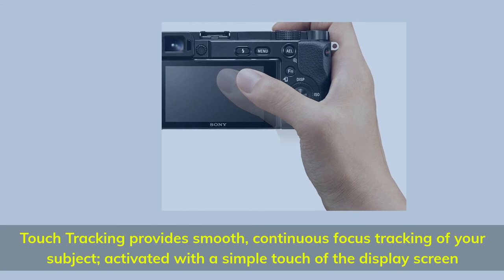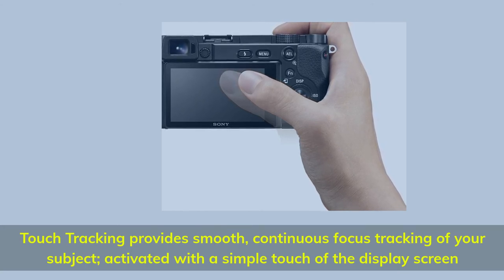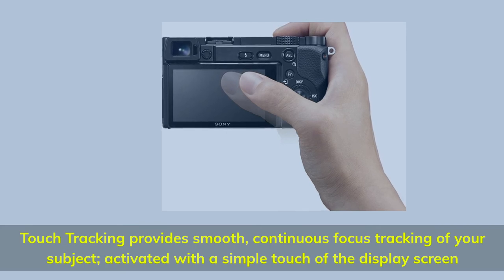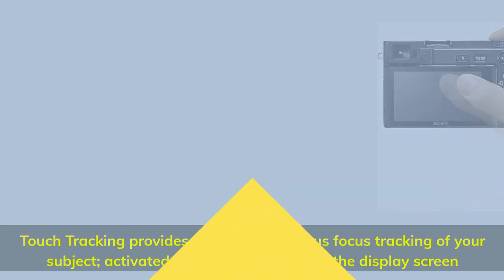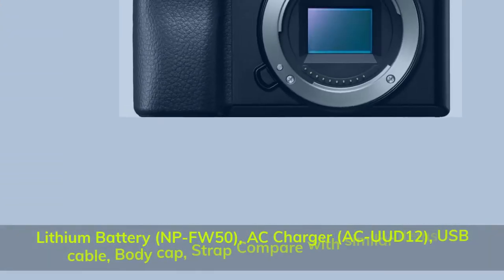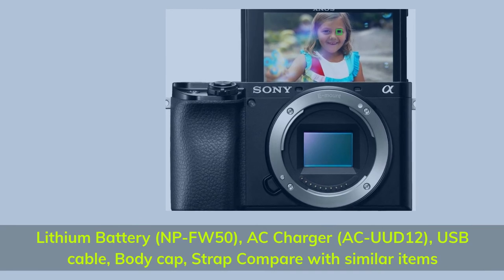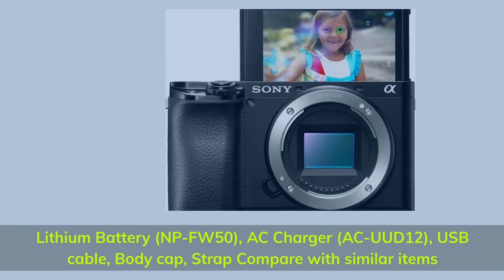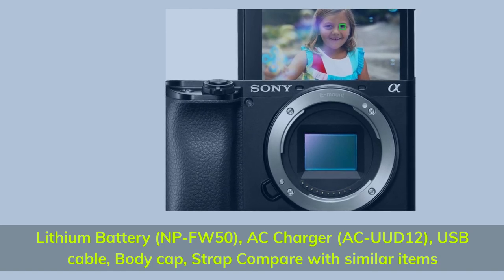Touch tracking provides smooth, continuous focus tracking of your subject, activated with a simple touch of the display screen. Included accessories: lithium battery NP-FW50, AC charger ACU-012, USB cable, body cap, and strap.